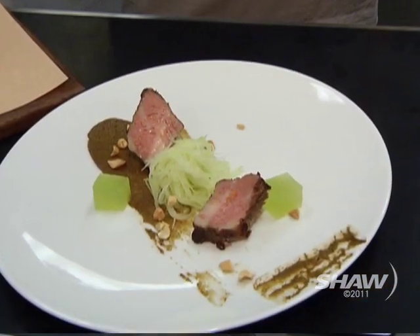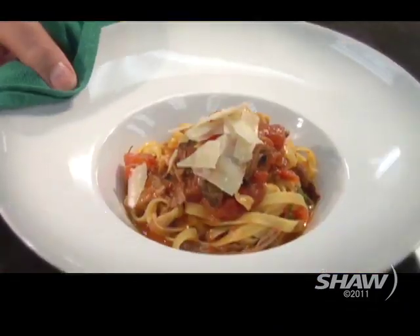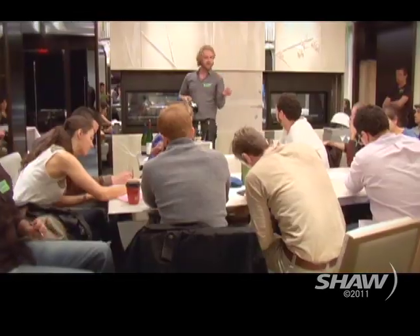While you're plating that up, tell us about some of the other stuff on the dinner menu. We've got the new menu that just came out — there's some octopus, there's lamb. It's really fun, and you can do it with wine pairings as well, which is probably a lot of fun.